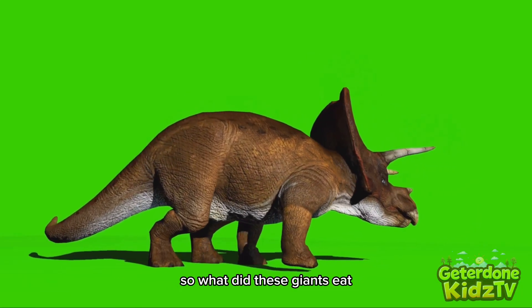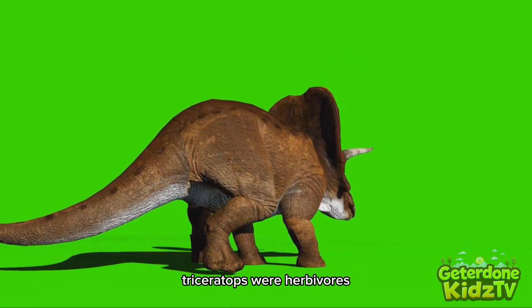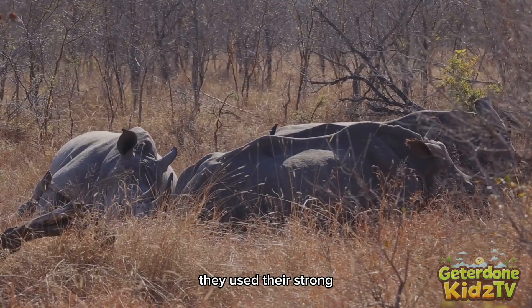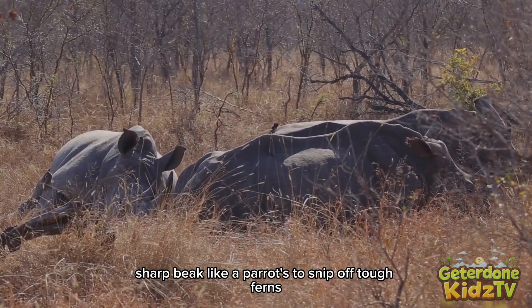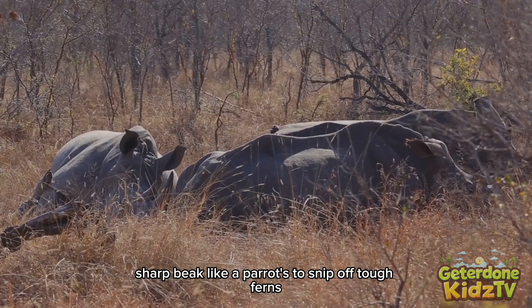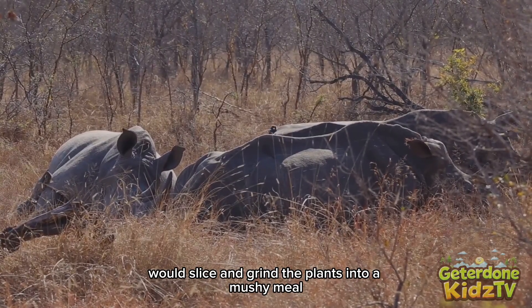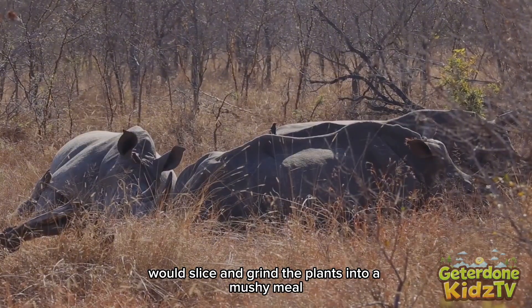So what did these giants eat? Triceratops were herbivores, meaning they only ate plants. They used their strong, sharp beak, like a parrot's, to snip off tough ferns. Then hundreds of teeth in the back of their mouths would slice and grind the plants into a mushy meal.